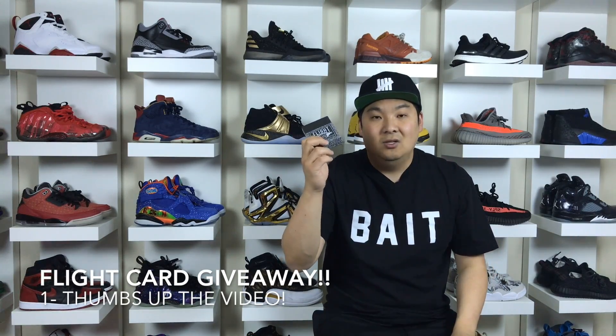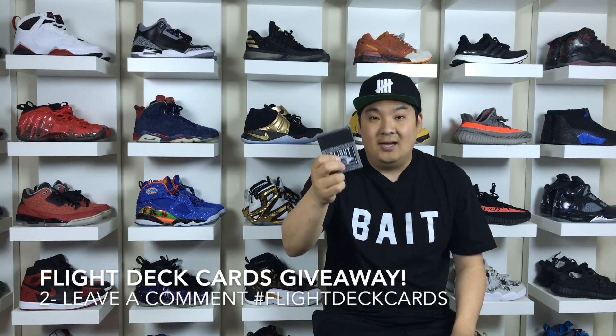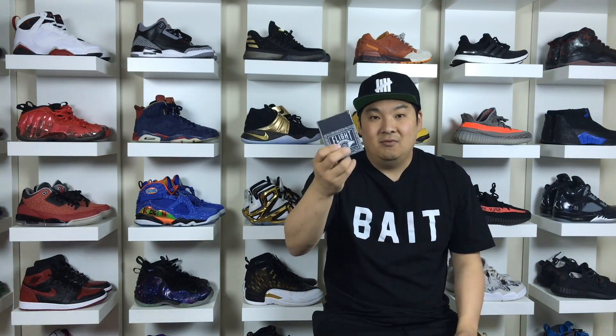I'm going to give away this pack to you guys in this video. All you have to do is give the video a thumbs up and leave a comment with the hashtag 'flight deck cards' — just one comment. I will randomly select a winner, message you, and send these over to whoever wins. That is how you guys win these. Let's move on to the number 1 spot.